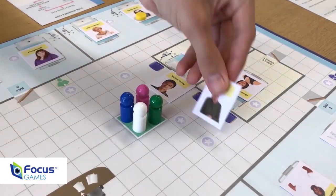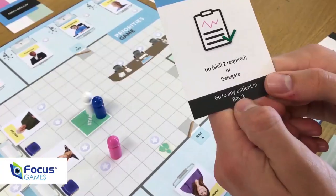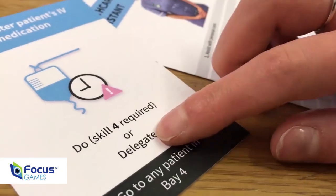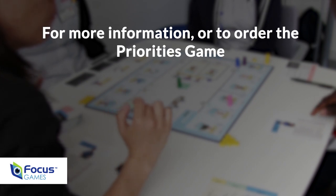The game helps players to explore, discuss and practice the process of managing complex information and making decisions in stressful situations.